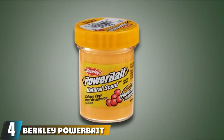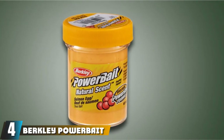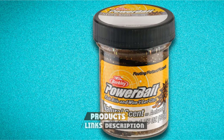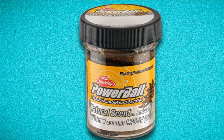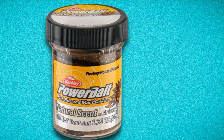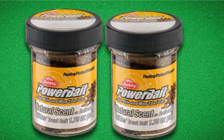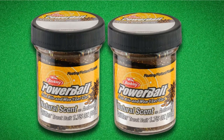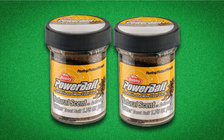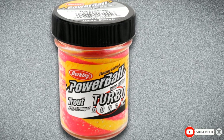At number 4, we have Berkeley Power Bait Trout Nibbles. Power Bait has a reputation for working so well it's almost cheating. These dough-like nuggets are modeled after the food trout are fed at fish hatcheries before being released into lakes, rivers, and streams. Hook one onto a small bait hook and let it float in a current or use a bobber. Power Bait is great for kids and beginners — just set the hook quickly, as trout tend to swallow the bait whole.